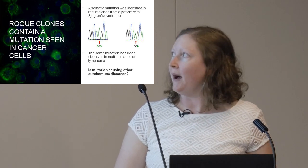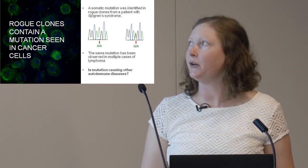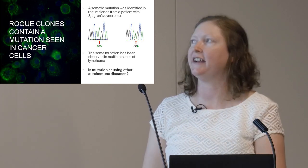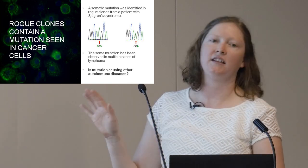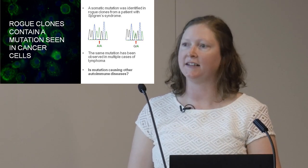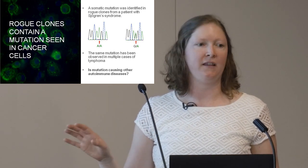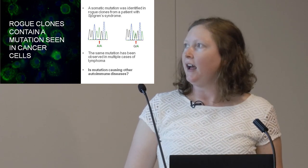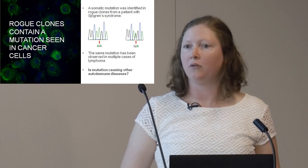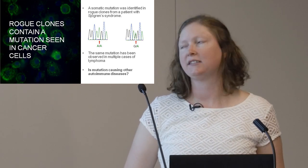Finally, some sequencing data — we're looking at the DNA in these cells for mutations in the rogue clones that may allow them to progress. In this rogue clone from the patient with Sjögren's syndrome, we found a mutation that has been reported in multiple cases of cancer before — specifically in lymphomas, leukaemias, and various blood cancers. We think this could be the underlying cause of this patient's disease, and our next step is to ask whether this is an underlying cause of other autoimmune diseases.